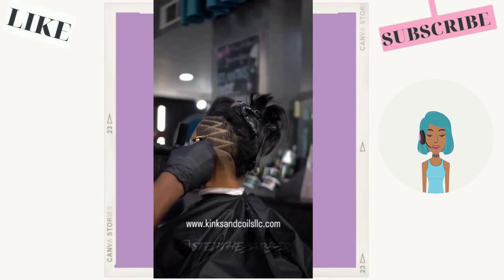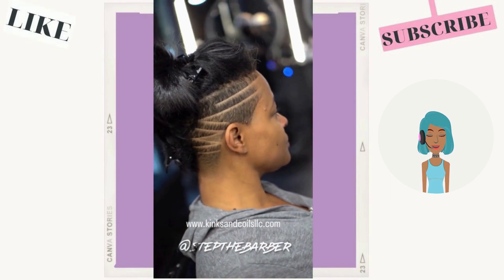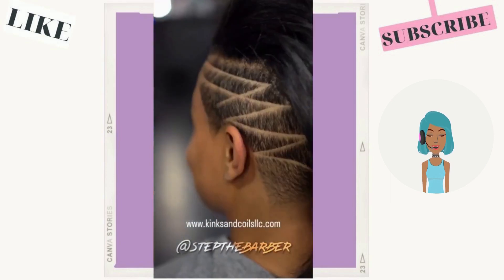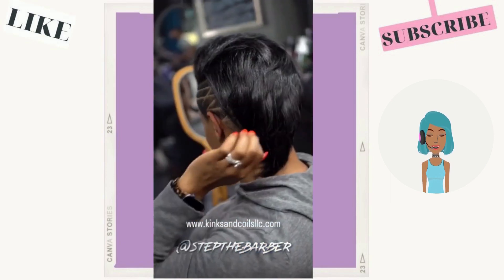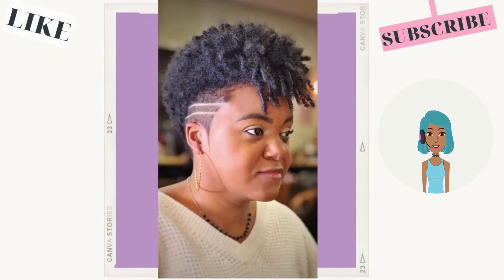The undercut hairstyle is a great option if you want to rock that shaved look without actually shaving your hair. You can see that she has a mohawk going there in the middle. And then we see another tapered cut with a zigzag pattern line detailing going on the side and on the back.